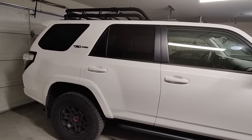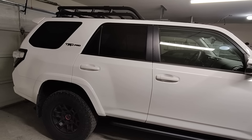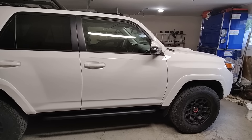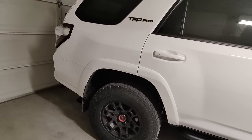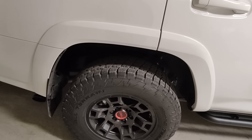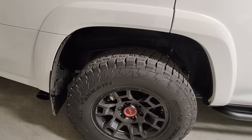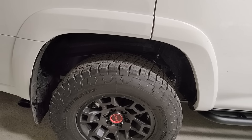That roof basket — if you're wondering if there's a lot of noise, yeah, there is definitely wind noise. But this is not the most aerodynamic truck. The tires that came on it are the Nitto Grapplers, and they're pretty quiet so far.